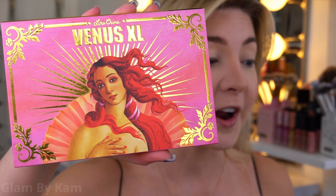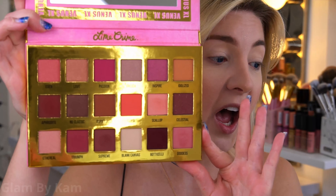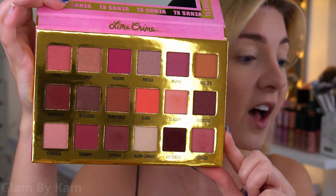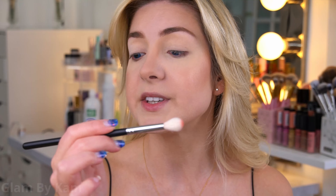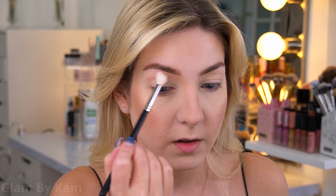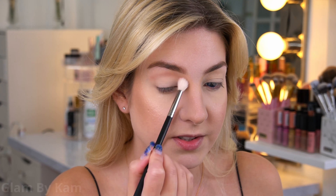Moving on to the eyes — I really wanted to do something with my signature pink and gold colors. I love doing pink-gold eye looks, and for most of the eye look I'm using the Lime Crime Venus XL Eyeshadow Palette. It is a pink dream — I love these shades and this brand, their eyeshadows are so blendable. We're going to get really deep and smoky but it'll be easy. For the crease, I'm mixing the shade Scallop and Goddess to create a nice pinky base using an M441 brush.